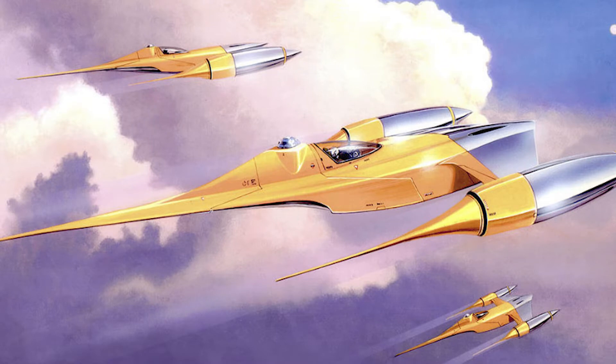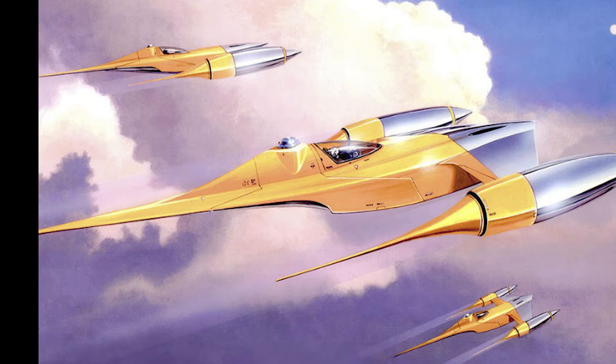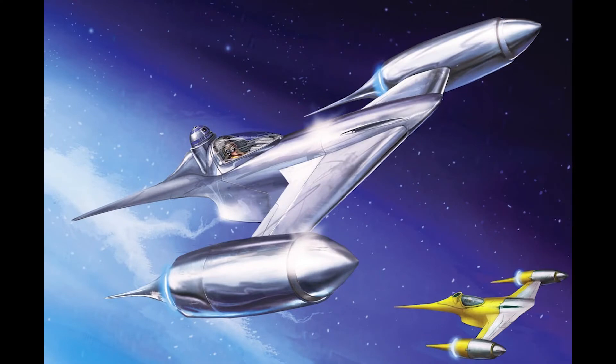The N1 Starfighter was created by the Theed Palace Space Vessel Engineering Corps. Among other things on Naboo, it represented the relationship between art and functionality. It is recognizable by its chromium finish on the front and bottom of the hull, signifying its tie to the Royal Naboo Security Force. This chromium finish is also able to dazzle targeting systems, requiring enemies to adjust their scopes.